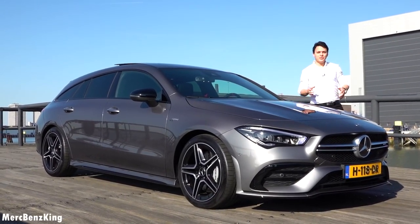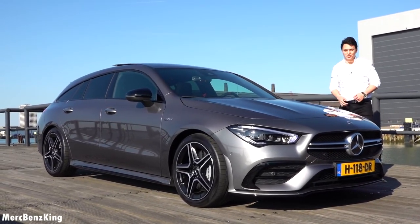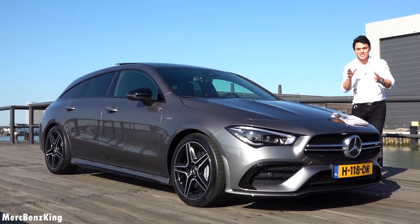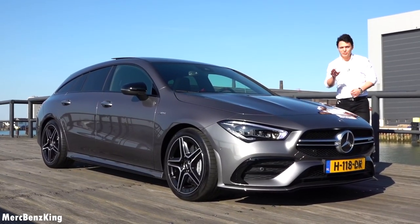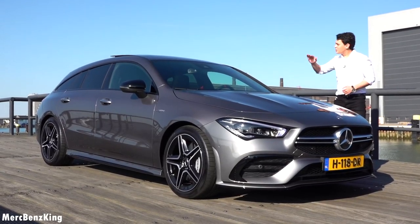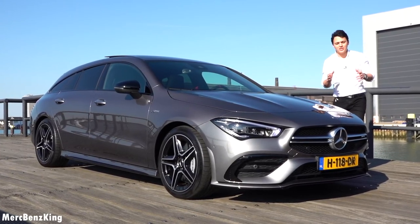Hello guys, welcome to Merz Benz King. As you can see today we have a very special vehicle. This is the Mercedes AMG CLA 35. It's not just the entry level AMG, but also the shooting brake. So very practical and it has a different interior exhaust sound.